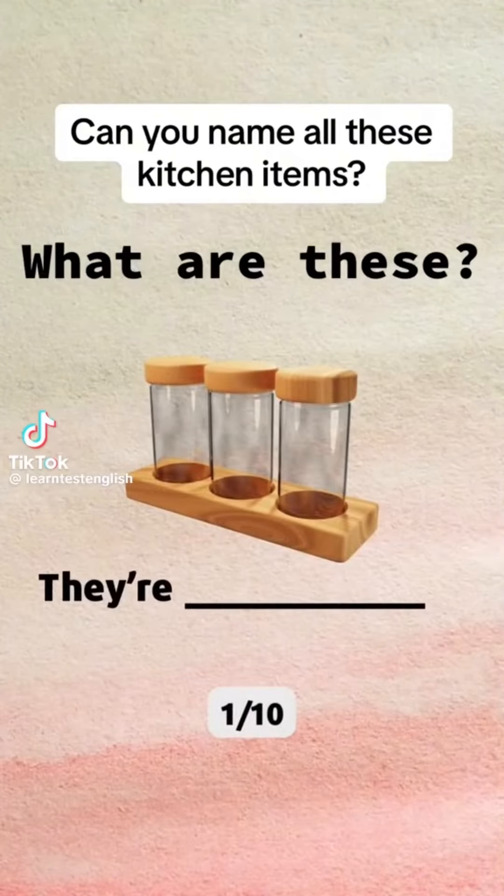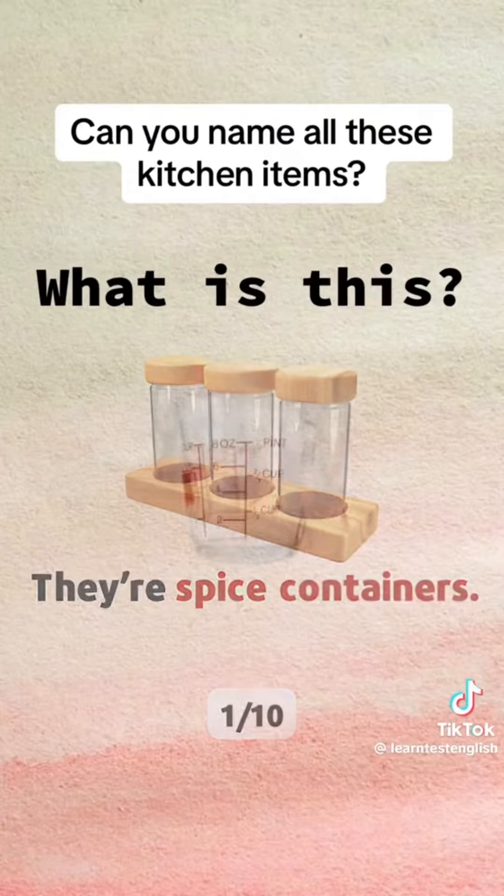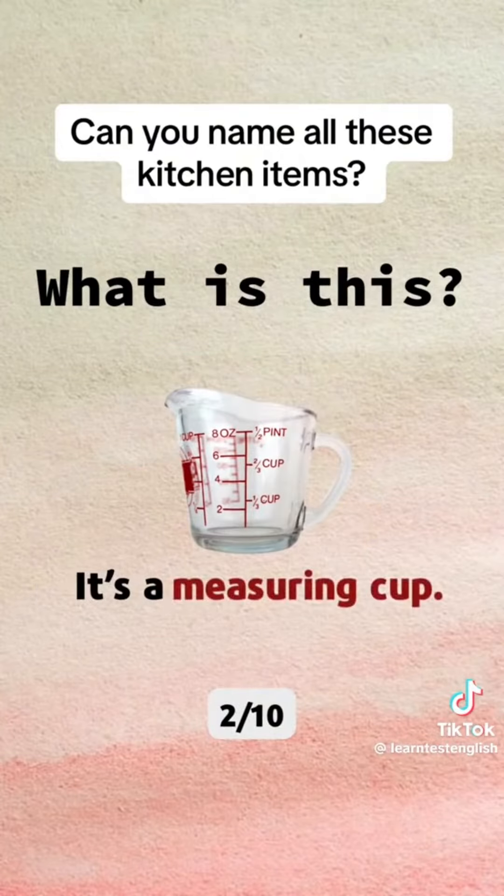What are these? They're spice containers. What is this? It's a measuring cup.